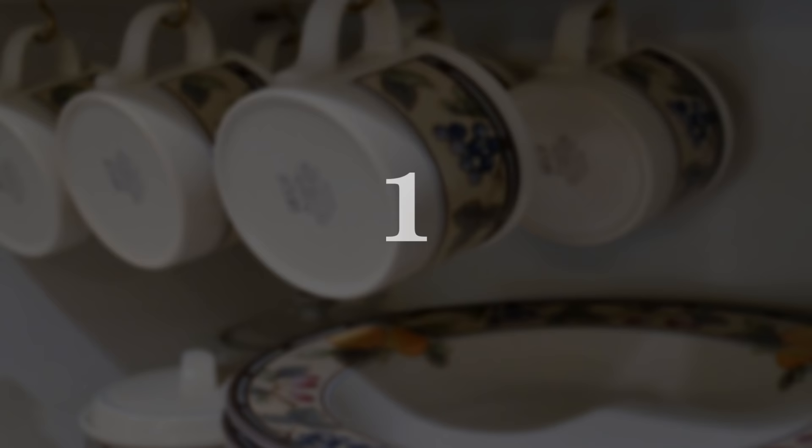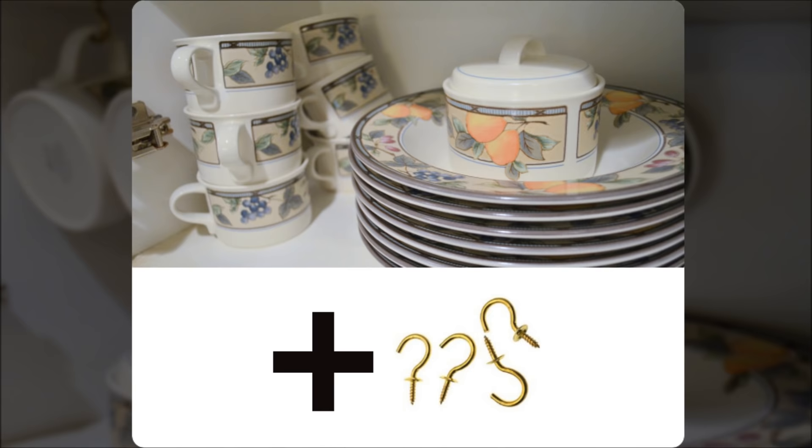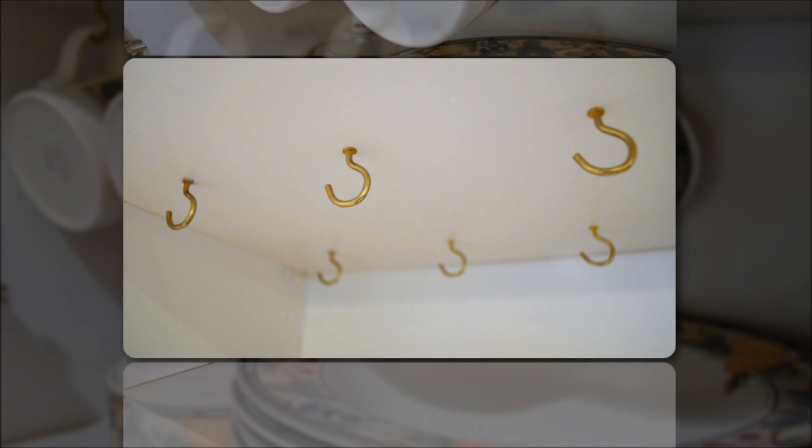Kitchen cabinets can be a tricky area to organize. How many cups have you dropped trying to pull one from the back of the cabinet? With this easy solution, you'll have easy access to all your mugs. Simply hang your mugs from the top of the cabinet using a metal screw and hook. Your mug will hang from the top by its handle, making it easy and accessible. This also allows for quicker drying after a wash.